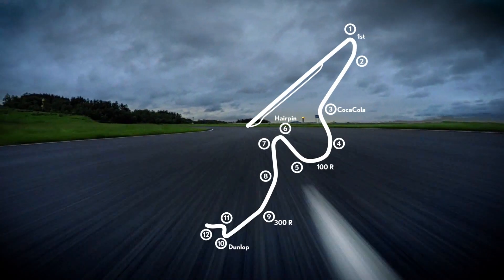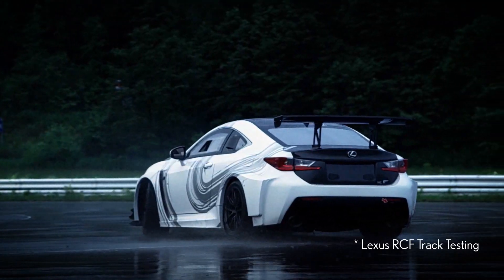The F Sport was designed around specific parts of the Fuji Raceway circuit. You'll appreciate the advanced driving dynamics.